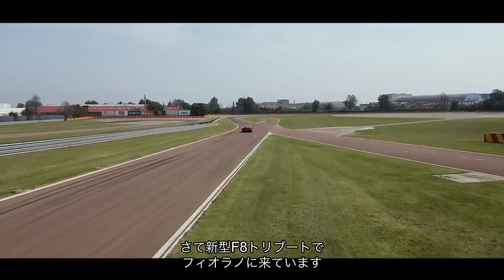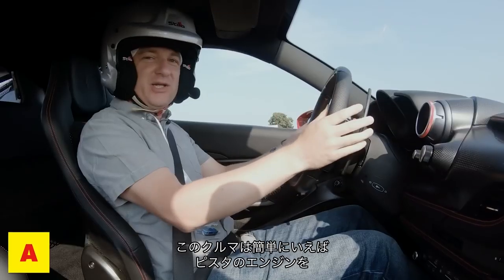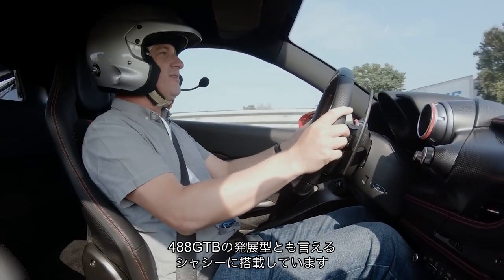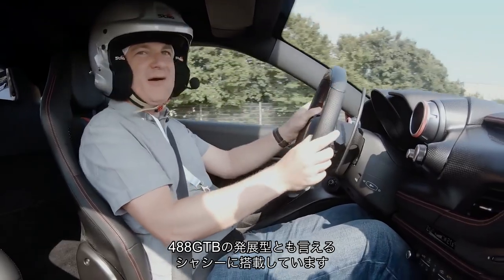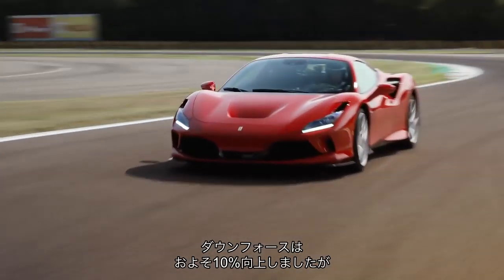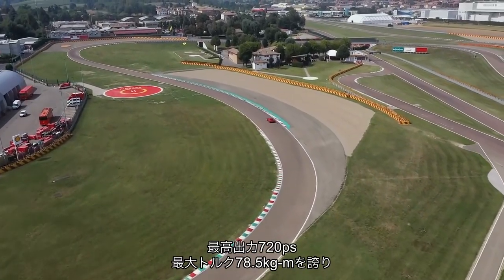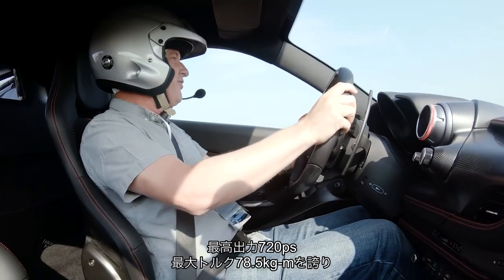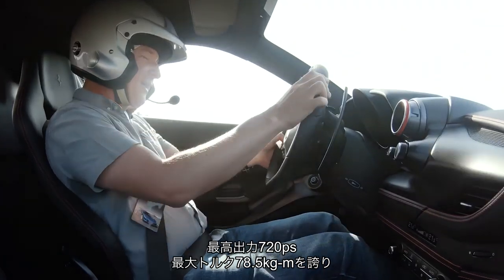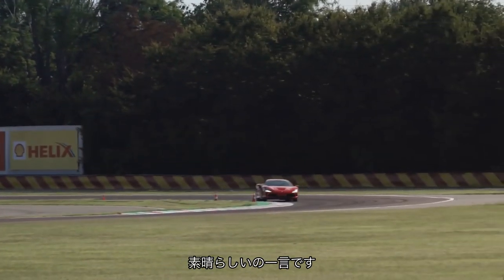Here we are on the Fiorano test track in the new Ferrari F8 Tributo. Essentially, this is the car with the Pista engine, but an evolution of the 488 GTB chassis and about 10% extra downforce. So we've got 710 brake horsepower, about 568 pounds foot of torque, and in race mode the traction control is just phenomenal.